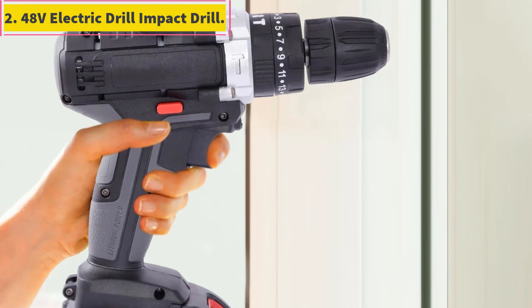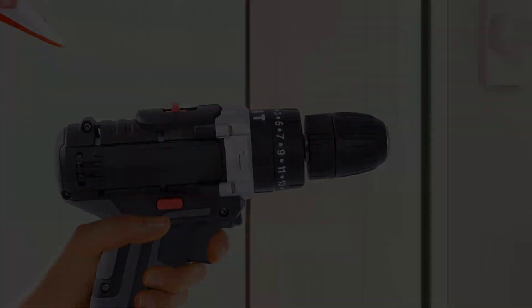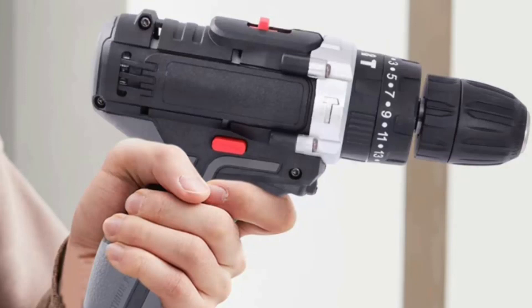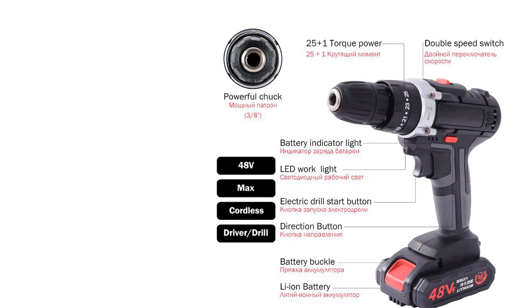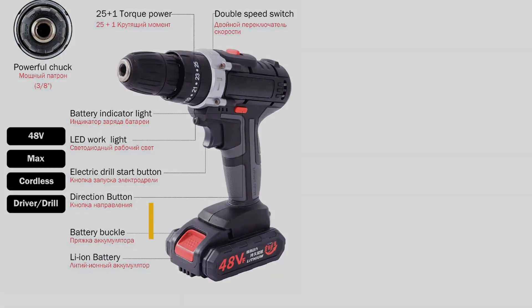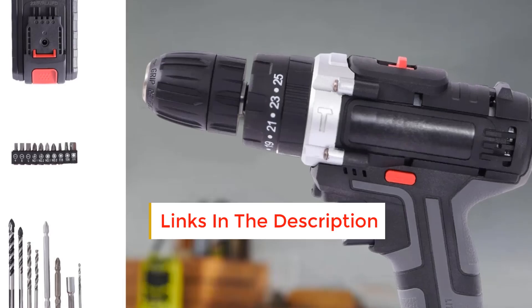Number 2: 48V Electric Drill Impact Drill. High performance cordless drill with a torque of up to 25 N·m and a speed of 1450 RPM. Powered by a Li-ion battery for longer runtime and more performance. Features a drill chuck for quick and easy bit changes — a half-inch keyless chuck holding up to 10mm drill bits. 2-speed control for precise speed control, preventing screws from stripping. Provides 25 torque settings and a drilling mode for various applications.